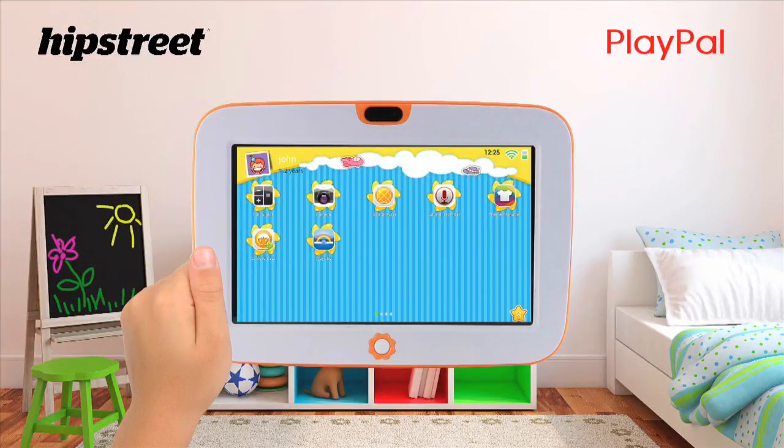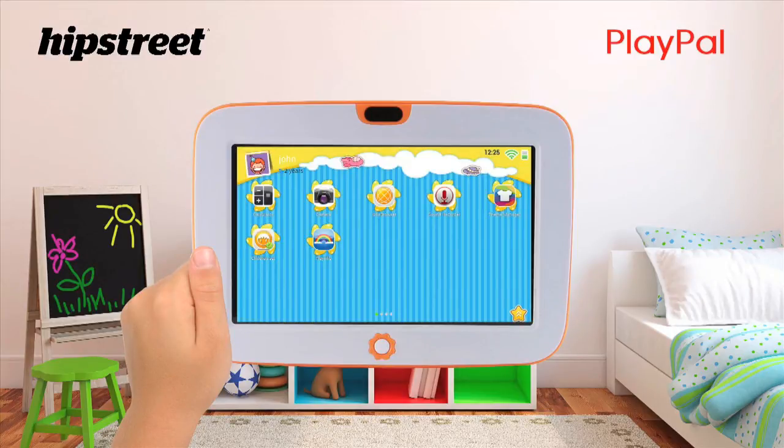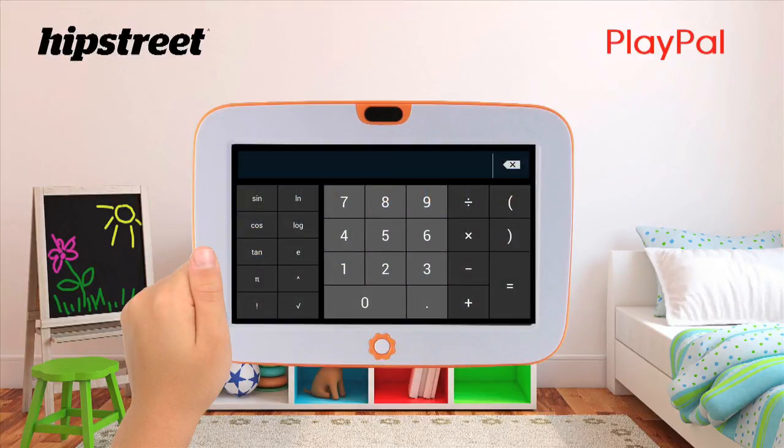Back to the home screen now, they also have a camera application where they can take photos and videos. The kids tablet also comes with a calculator where your child can learn to add, subtract, multiply and divide.